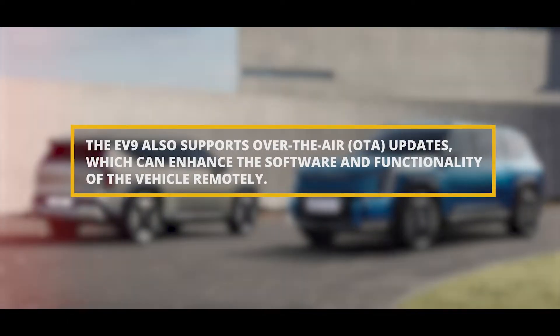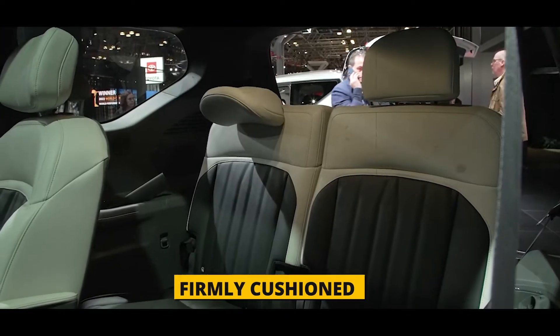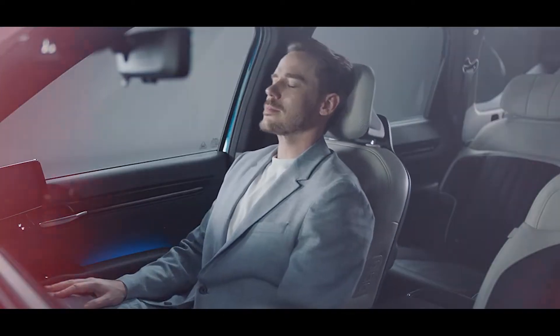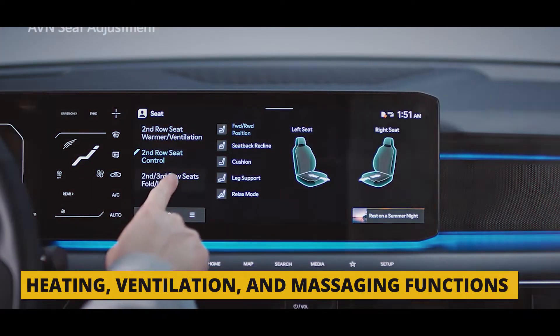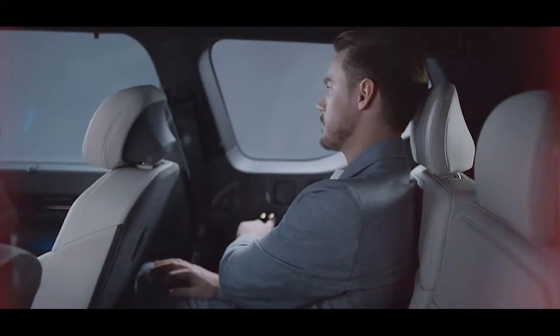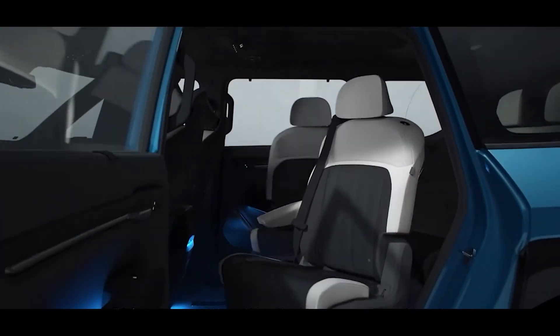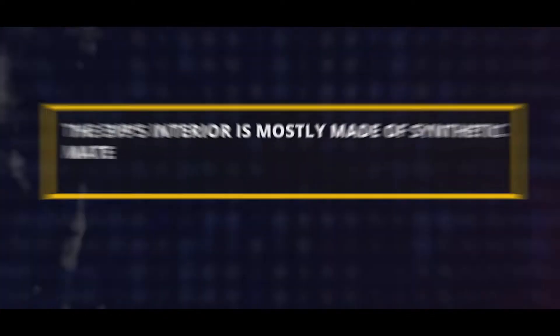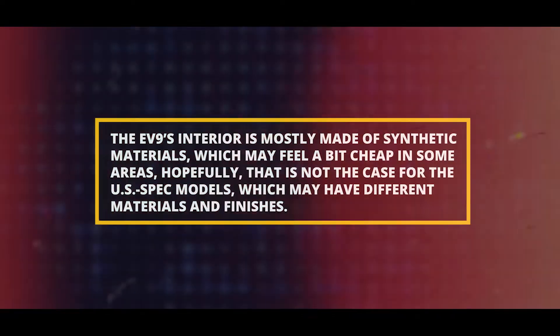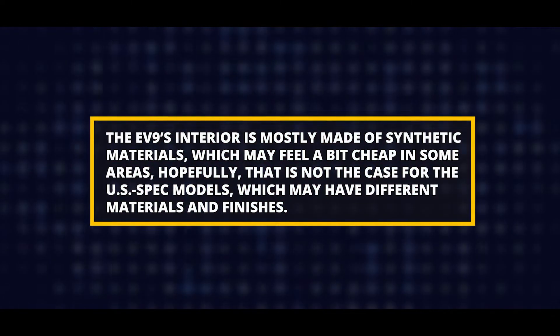The EV9 also supports over-the-air OTA updates, which can enhance the software and functionality of the vehicle remotely. The front seats are firmly cushioned with good support and visibility, and offer heating, ventilation, and massaging functions on upper trim levels. The second-row captain's chairs are similar, also featuring heating, ventilation, massaging, and a center console with cup holders. The third row is power-folding on upper trim levels and can easily accommodate adults. The interior is mostly made of synthetic materials, which may feel a bit cheap in some areas — hopefully not the case for the U.S. spec model.